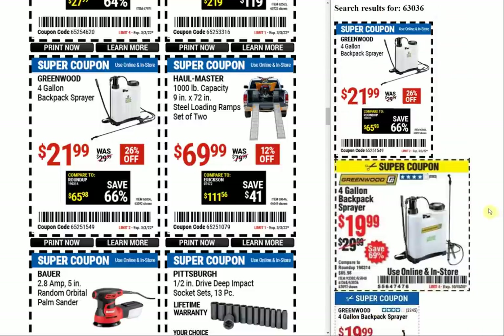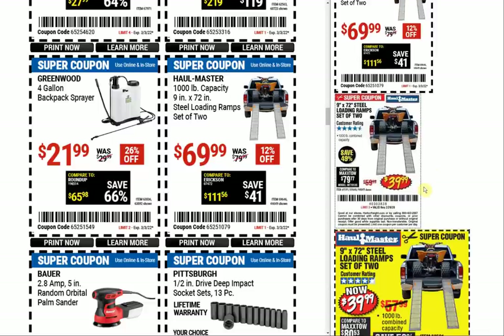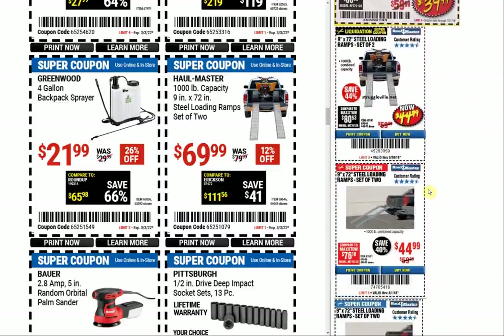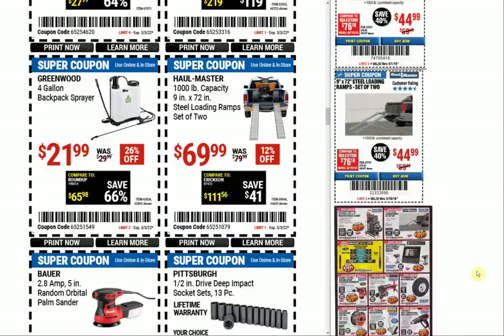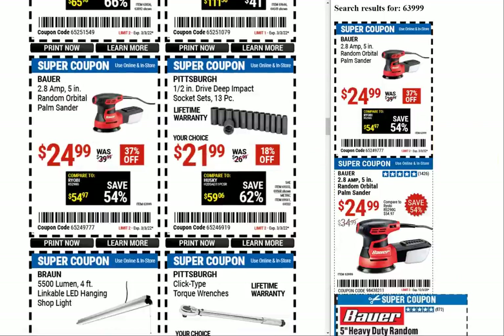The Haul-Master 1000-pound capacity steel loading ramp — set of two. Look at the price jump on these. It really makes me wish I would have bought them back in the day. The previous coupons from 2020 were $39.99, then $39, $44, $44. Sometimes these things are so small I can't even read the numbers — I just guess.